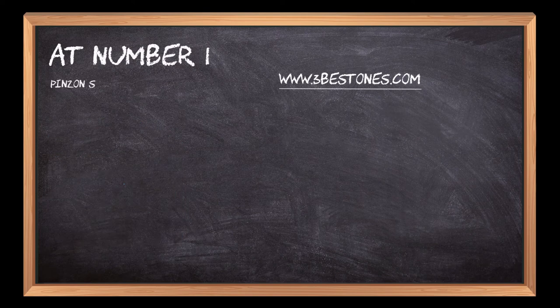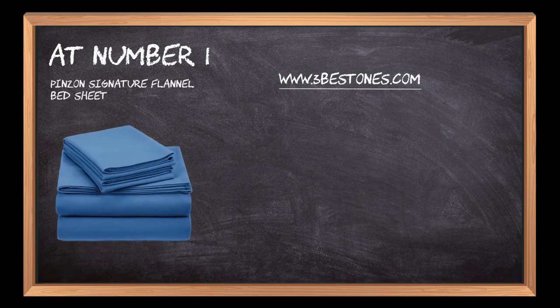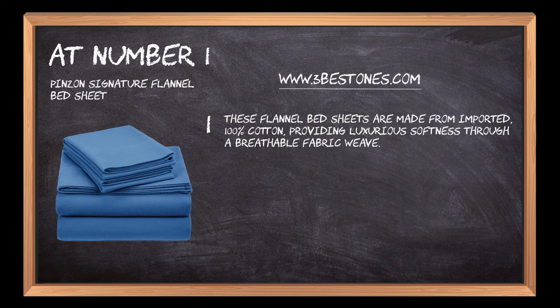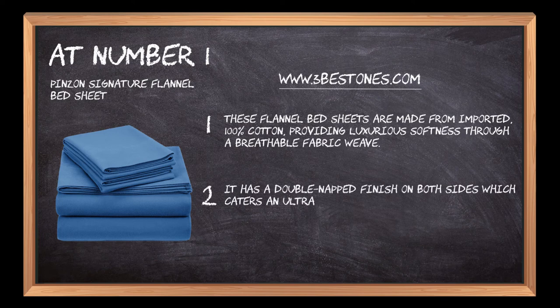At number 1: Pinzone Signature Flannel Bed Sheet. This sheet is pre-washed before use, does not possess shrinking capabilities, and transforms into a softer fabric after wash. These flannel bed sheets are made from imported 100% cotton, providing luxurious softness through a breathable fabric weave. It has a double-napped finish on both sides which caters an ultra-velvety feel and an aesthetic appeal.